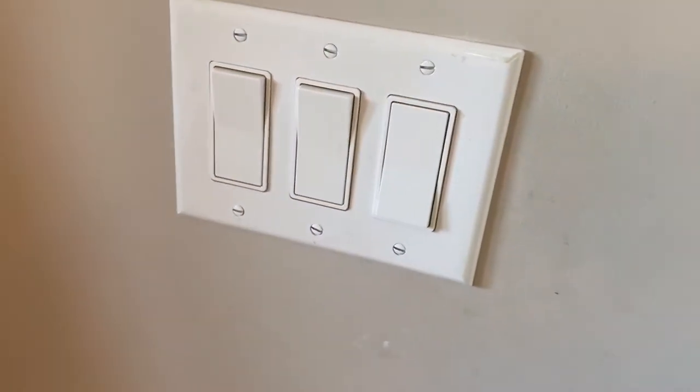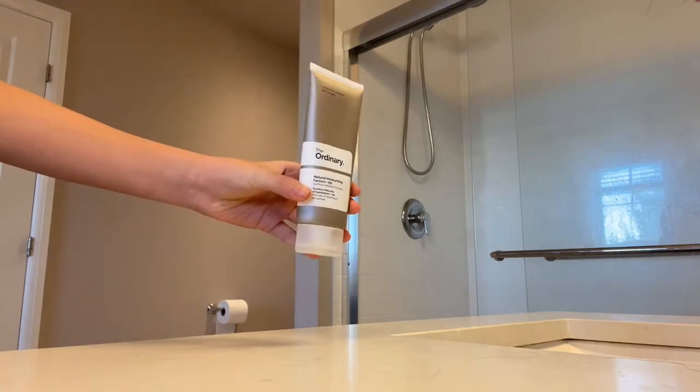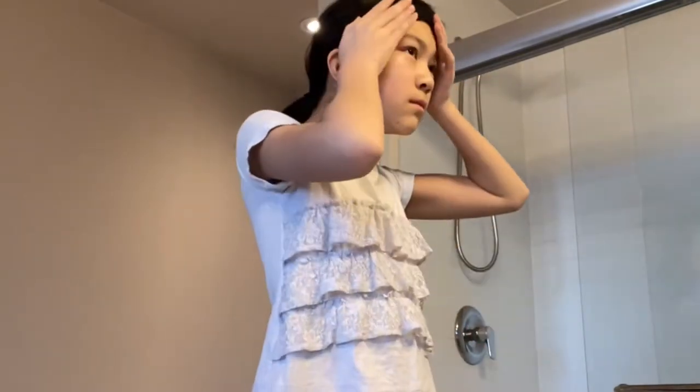Then I head to the washroom and do my skincare and brush my teeth. Here are all the products that I use. I also like to put my hair up so it doesn't get in my face when I'm washing my face or brushing my teeth.